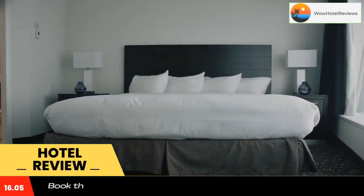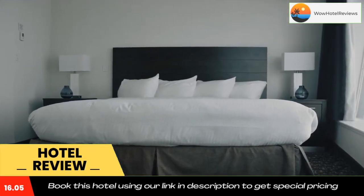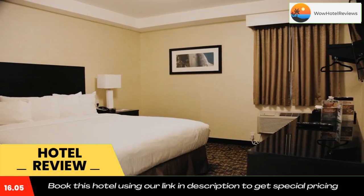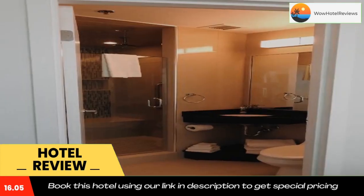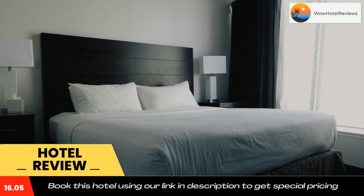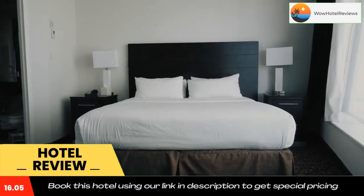Rainbow Bridge is 1.6 miles from Tower Hotel at Falls View, while Journey Behind the Falls is a 19-minute walk away. The nearest airport is Niagara Falls International Airport, 6.8 miles from the hotel. Use our link in the description to get a special discount on this hotel. Don't forget to like and subscribe to our channel.